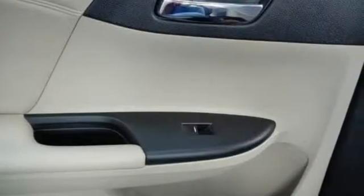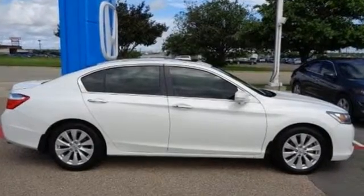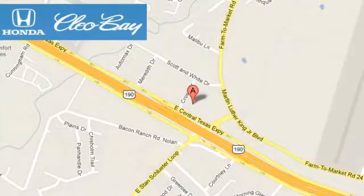Year after year the Accord is showered with awards and praise. Come see why today. Clio Bay Honda is one of the premier Honda dealers. We're conveniently located at 3907 East Centex Expressway in Killeen, Texas.